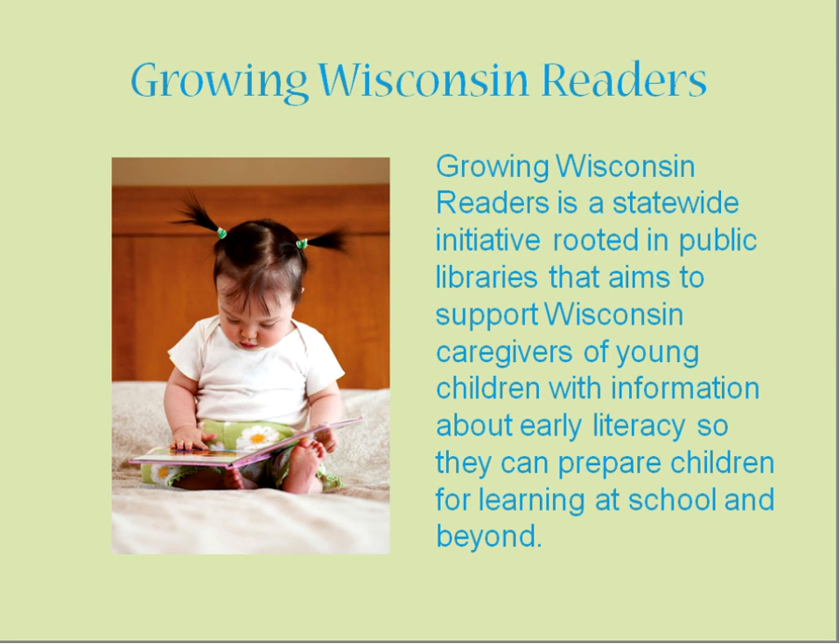For those of you who don't know — not because you're not a familiar librarian, but because we hopefully have some audience members joining us from outside of the library world — Growing Wisconsin Readers is a statewide initiative rooted in public libraries, and it supports Wisconsin caregivers of young children with information about early literacy. If you haven't tapped into your local public library yet, I urge you to do so, because we are all doing really great things related to early childhood, and especially libraries and literacy.